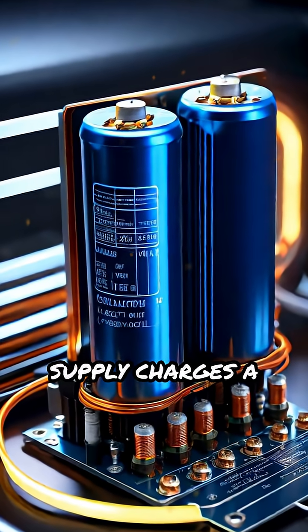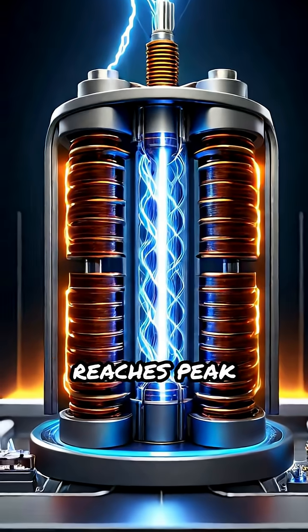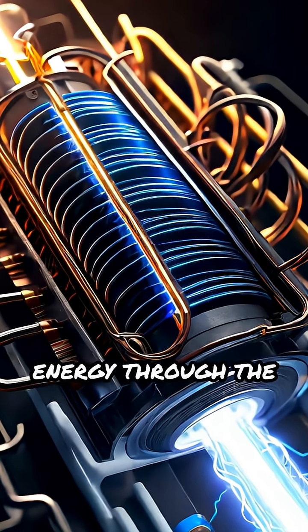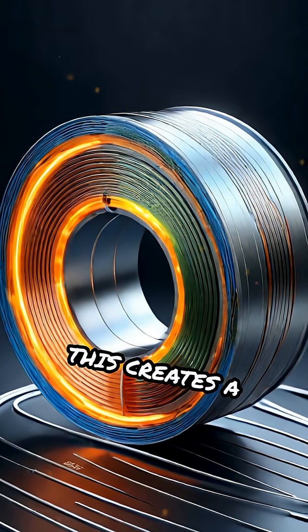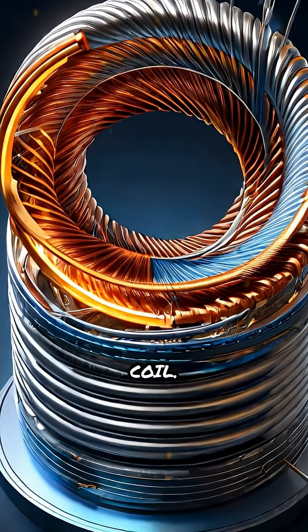First, the power supply charges a capacitor connected to the primary coil. When the capacitor reaches peak charge, the spark gap fires, sending a pulse of energy through the primary coil. This creates a rapidly changing magnetic field, which induces a current in the nearby secondary coil.